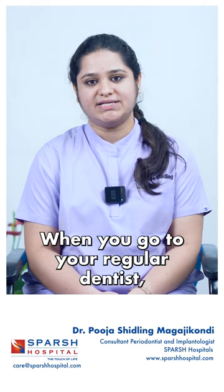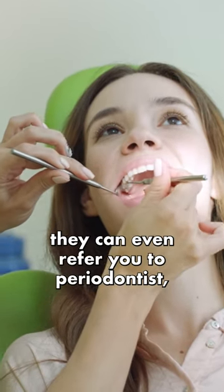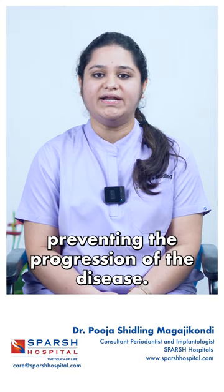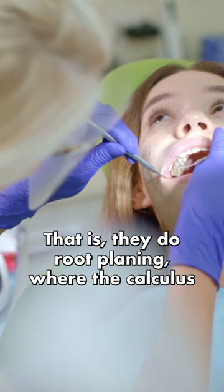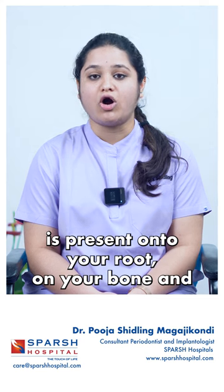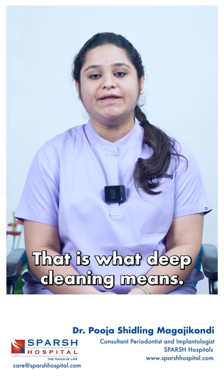When you go to a regular dentist, they might help you with normal scaling. But they can also refer you to a periodontist, where the periodontist plays a much bigger role in preventing the progression of the disease. That is, they do root planing, where the calculus is present onto your root, on your bone, and it affects your gums as well. That is what deep cleaning means.